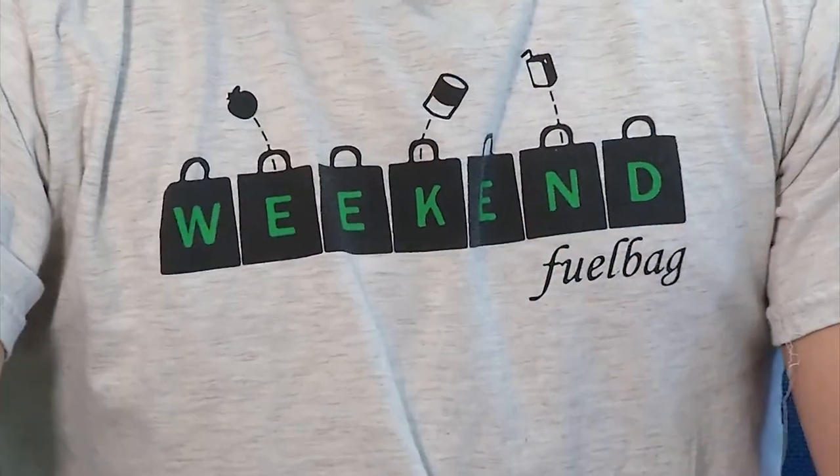Many teens want to make a difference. Today we meet Brady, one of the founders of Weekend Fuel Bag. Weekend Fuel Bag was a program that I developed with my two cousins. We had a friend who was going home every weekend to only eat one Clif Bar a day — no breakfast, no lunch, no dinner. It was just a Clif Bar.